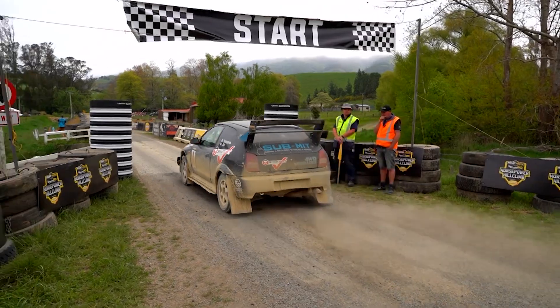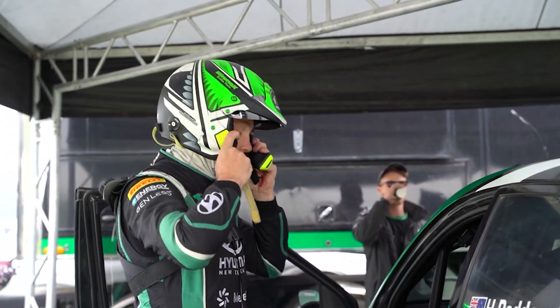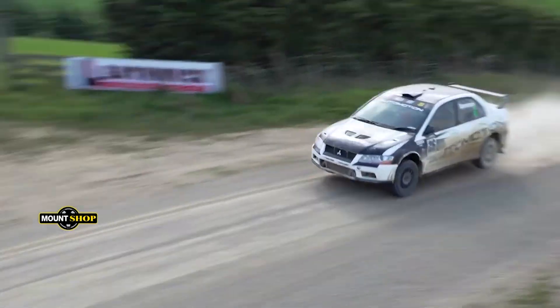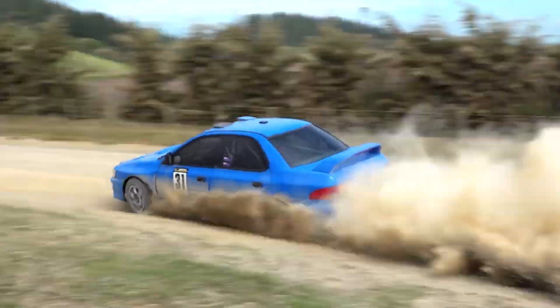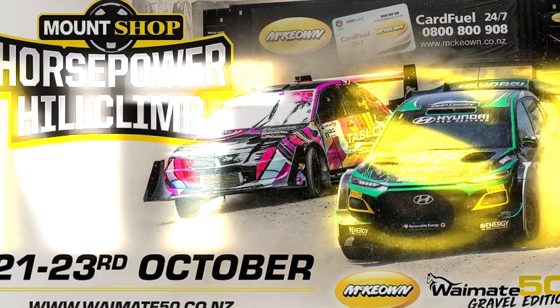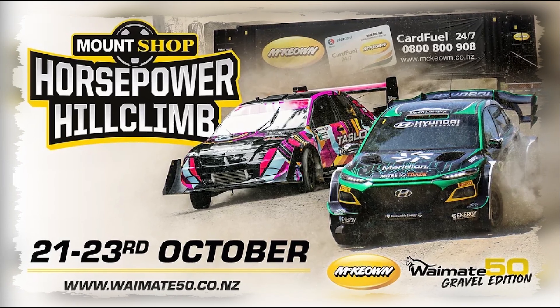The gravel edition of the Waimate 50 is back for 2022. Some of New Zealand's best drivers will tackle 4km of tight forest, blind crests and wide open throttle as they get airborne in the race to the white horse. Join us in the South Island for the Mountshop Horsepower Hill Climb, Labour Weekend, 21st to the 23rd of October. For tickets and event information check out waimate50.co.nz.